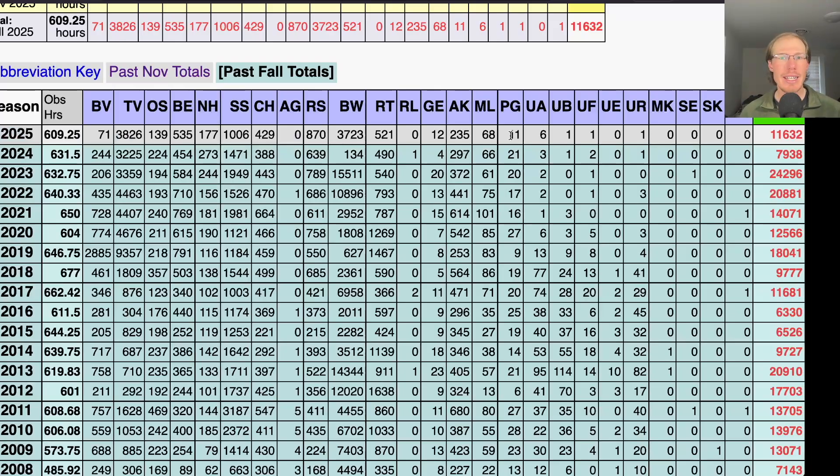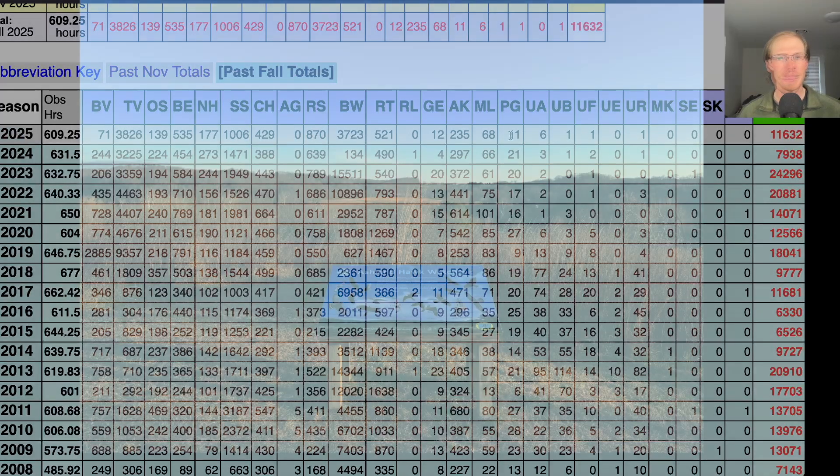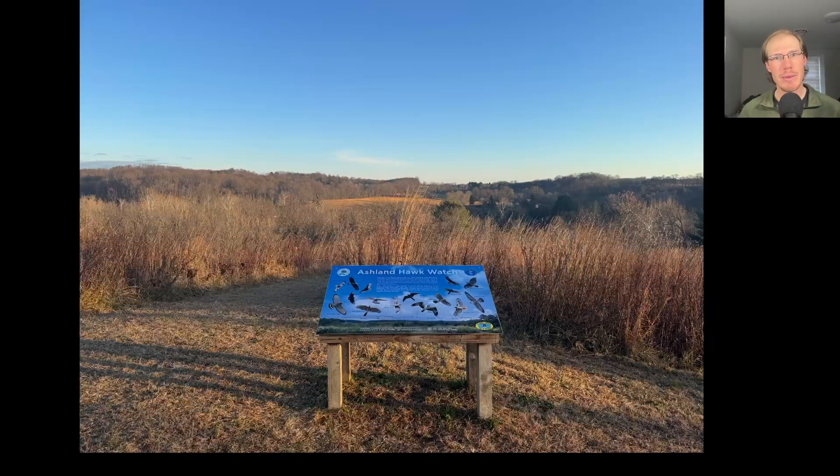Overall the season was probably lower than average, but it didn't feel like a terrible season. I think overall we all had a good time and felt like we had some really nice highlights throughout the season. That's a wrap for the 2025 season of the Ashland Hawk Watch. Thank you so much to all the volunteers and visitors who made it such a great season. I hope everyone had a great Thanksgiving and has a great holiday season coming up. From LycoBirds, this is David Brown — thanks for watching.